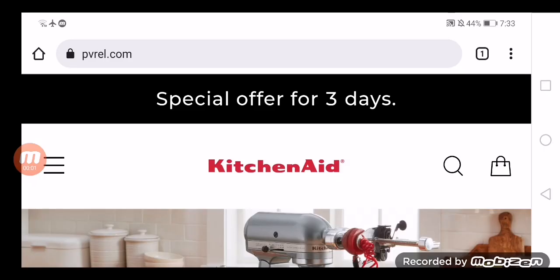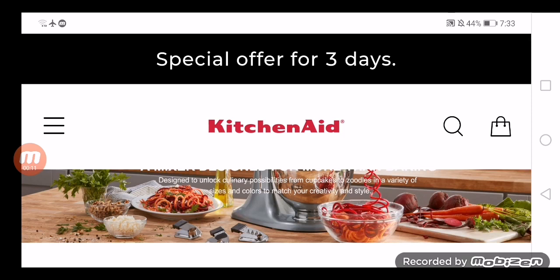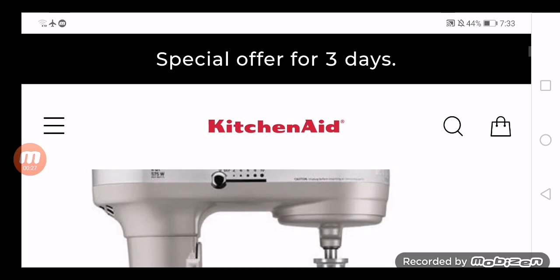Hello everyone, welcome to today's video. Hope you people are doing good. Do you want to know about paybrill.com? If yes, then watch this unbiased review that will help you to know about the legitimacy of this website, as people from the United States and all over the world are very curious to know about the legitimacy of this site, because the website is getting the attention of shoppers.